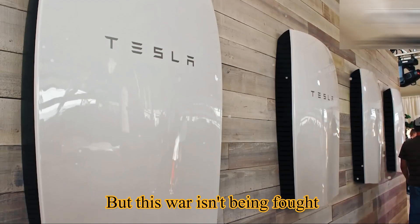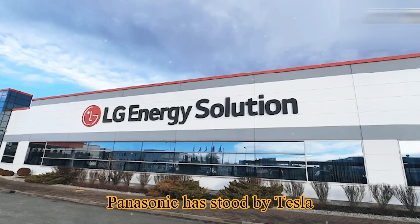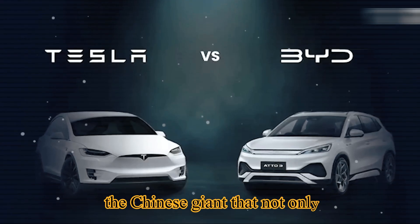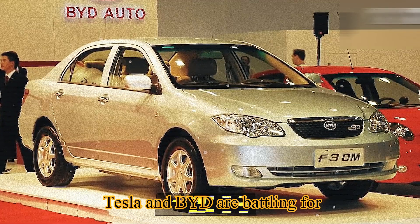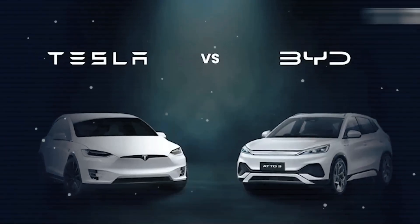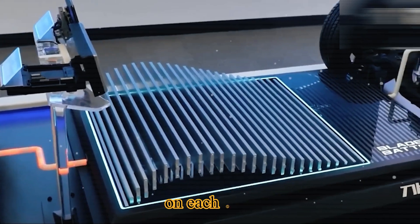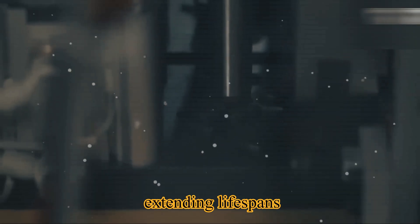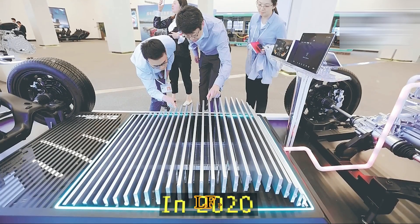This war isn't being fought alone — Tesla's key partners are also its biggest rivals. Panasonic has stood by Tesla since 2010; LG and CATL supply critical cells. Then there's BYD, the Chinese giant that not only provides batteries but also competes directly in the EV market. Tesla and BYD are battling for global EV dominance, yet Tesla buys BYD's Blade batteries to power its own models — the same strange dance seen when Apple relied on Samsung for iPhone displays. The LFP technology BYD pioneered is now inside Tesla cars, with around 40% of all Model 3 and Y batteries in China now LFP.